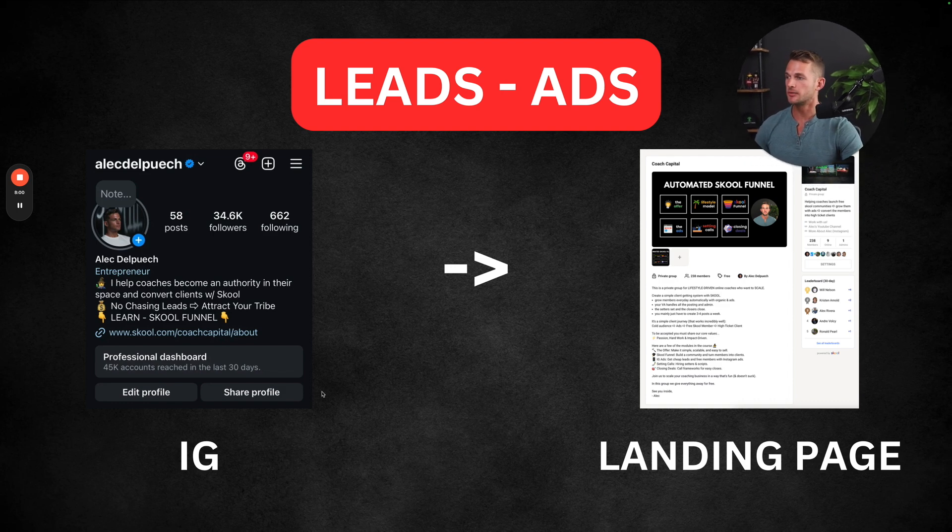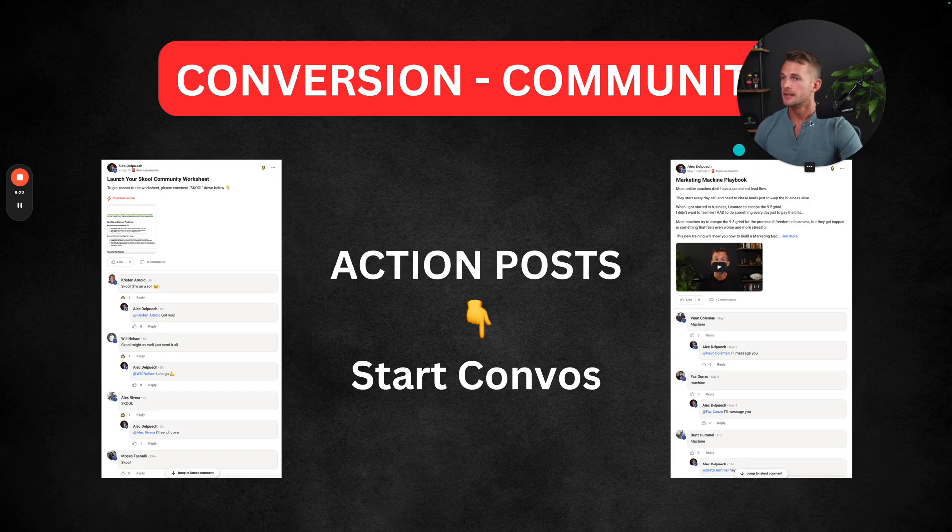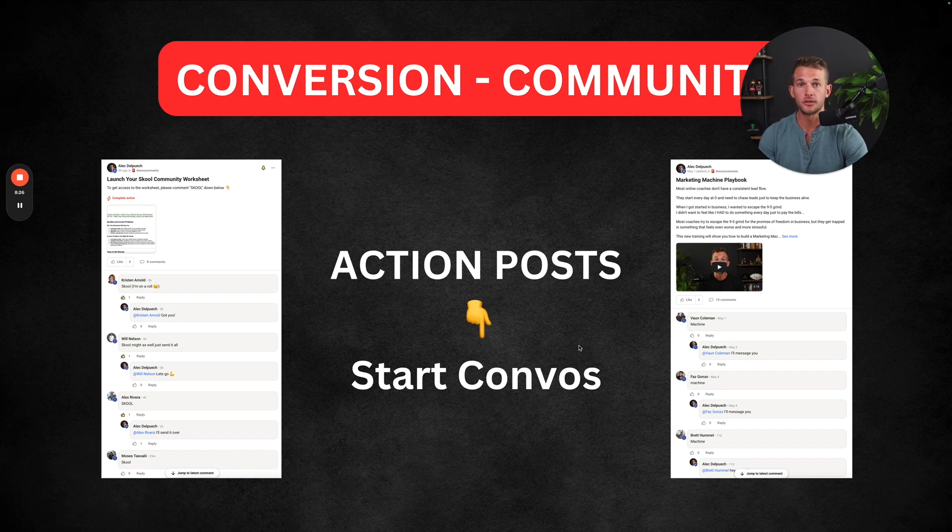For leads, we focus on Instagram because it's connected to Meta, which has an awesome ads platform. We can target people that are the perfect fit for what we sell, then send them over to our landing page on school. We make sure the landing page is very optimized for the type of person that would want to opt into our group and take the next step. Once inside the community, we create different ways for them to raise their hand and get ready for the next step through action posts — typically offering some kind of resource. Then they'll comment below, encouraging us to start the conversation. There's no hard sales — it's very effortless and everything just feels smooth.